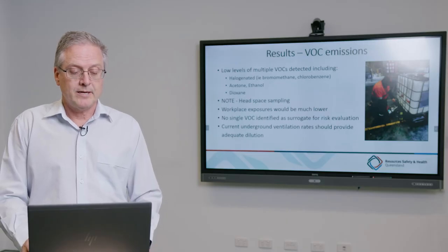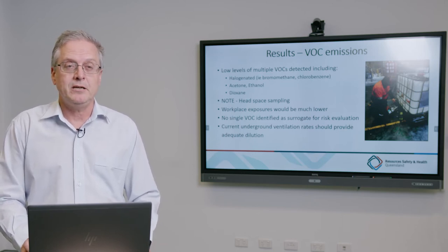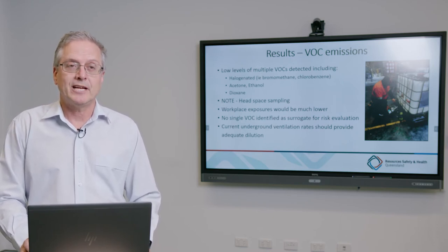We also did speciation testing for volatile organic compounds using SUMMA canisters, and in all of the mixing and curing tests we detected at least a dozen different volatile organics of different types. Whilst these were at low concentrations, the contaminants are present — potentially unexpected — and hygienists should be aware of the potential additive or combined effect of these different chemicals even at low levels.